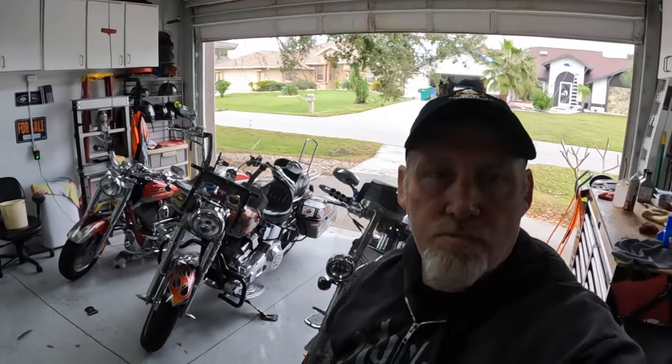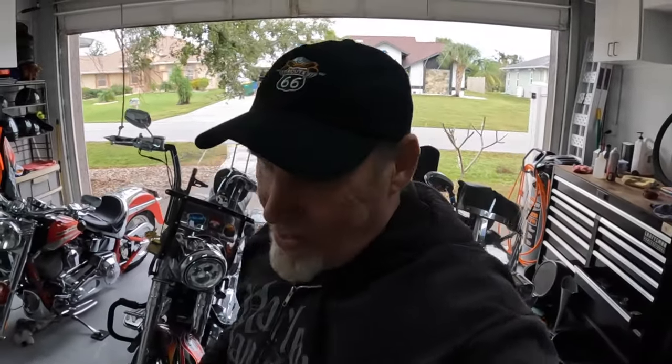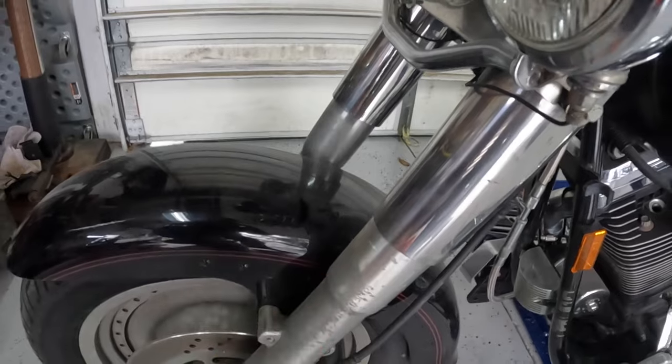I thought I'd give you guys a bit of a tour of what we're working with. It's a 99, which means it's an Evo. A lot of people will tell you the Evo was the last great motor Harley Davidson built — they're super reliable, super bulletproof. I haven't done much work on Evos at all; I've always been in the twin cams and know them fairly well. But if you look at any of these Harley motors, they don't look much different from each other, so there can't be that big a difference — right?